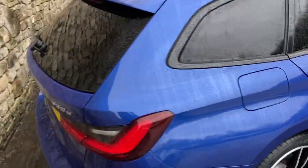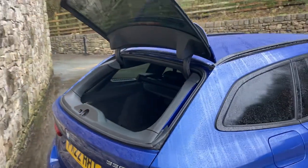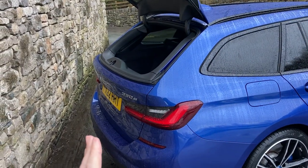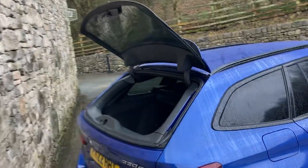Coming round the back of the car — one of my favourite features of the Touring is that the glass is actually separate to the main hatch. So you can just open up the glass like so — you can imagine if you're parked close to something, or somebody's parked close to you and you can't open the main hatch, at least you can just pop the glass.